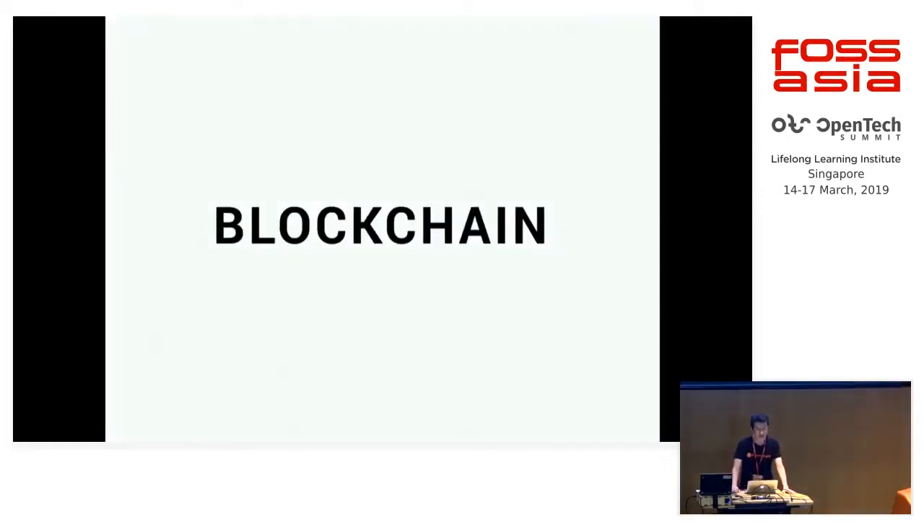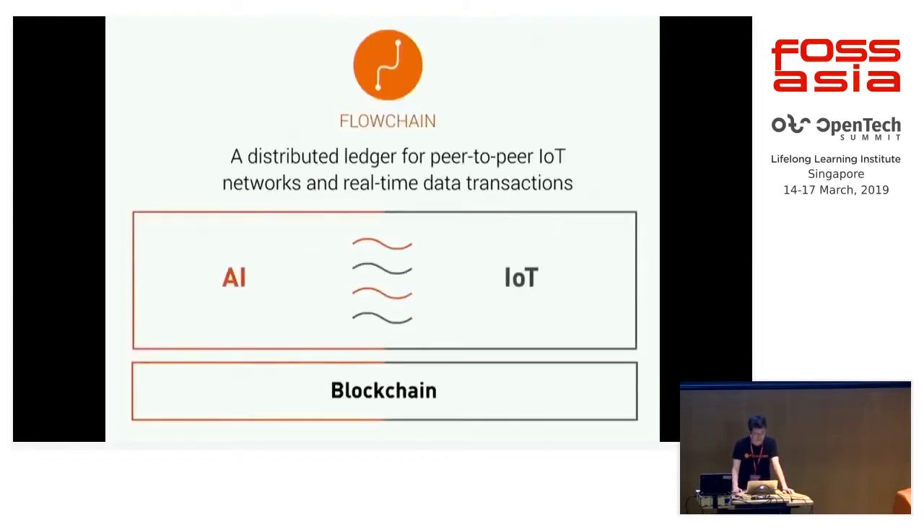As we know, blockchain is an emerging technology. Maybe it's changing our life. And what's FlowChain? It's also blockchain technology, especially designed for the Internet of Things. And the most important feature of FlowChain is the capability of real-time transactions.